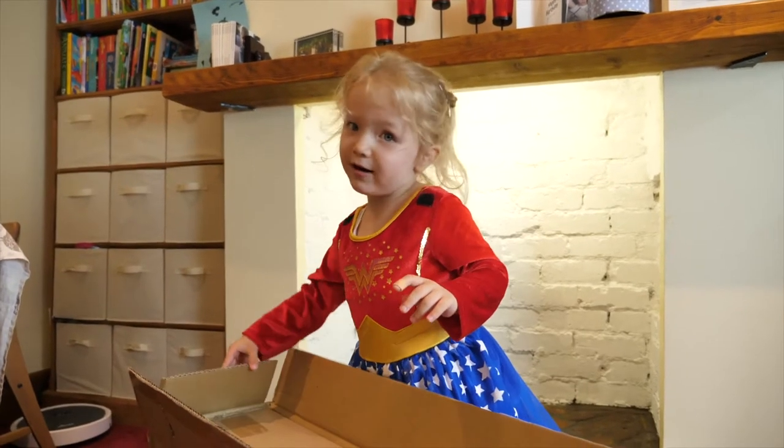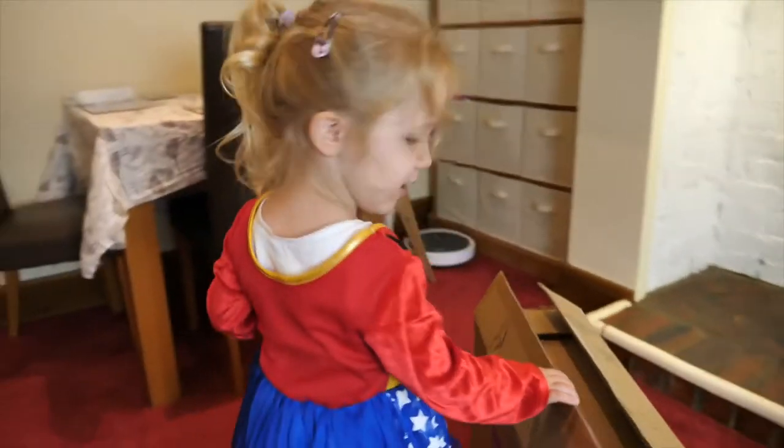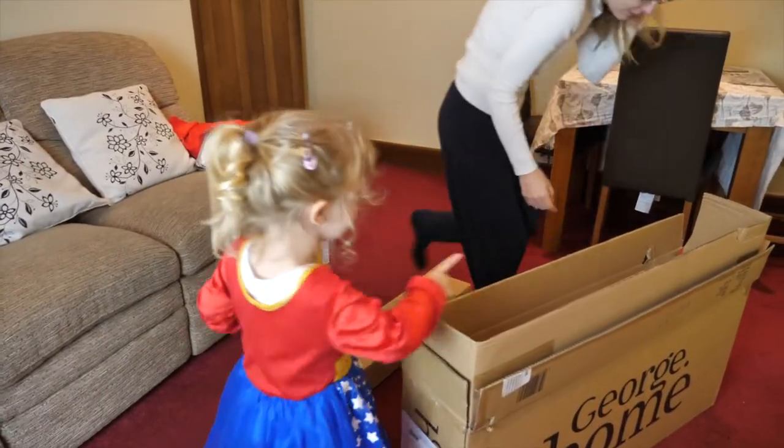Welcome to Anna's Toy World. What do you think it is? I don't know. Can we open it, Mum? It's the colour pink.